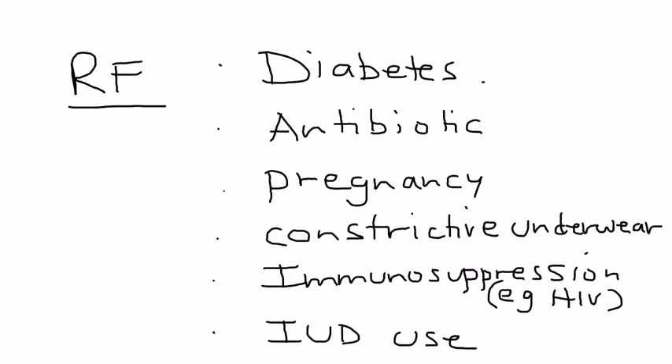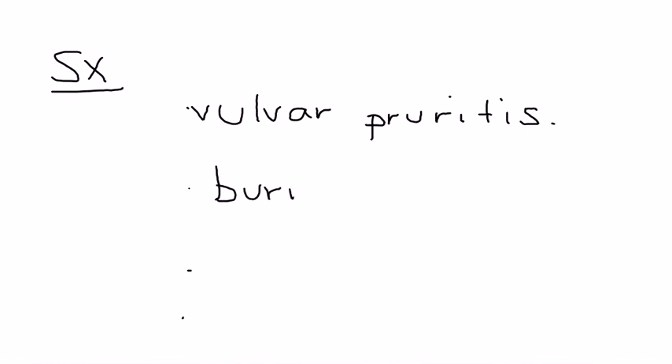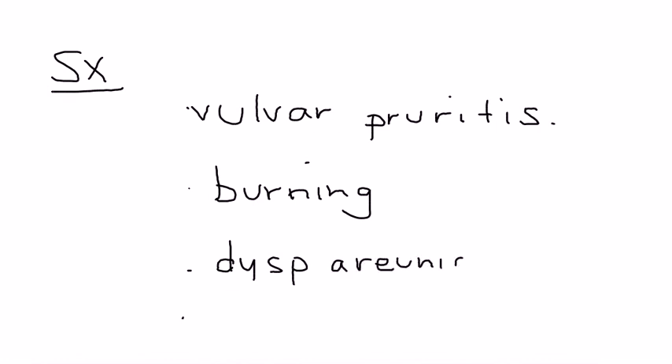There are not that many but very important risk factors. So if a woman does develop vaginitis infected with Candida albicans, how will she present? Well, one of the hallmark symptoms is pruritus in the vulvar area.